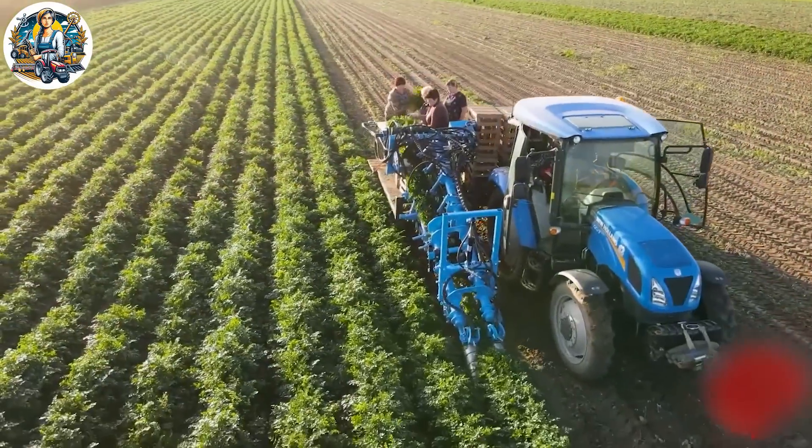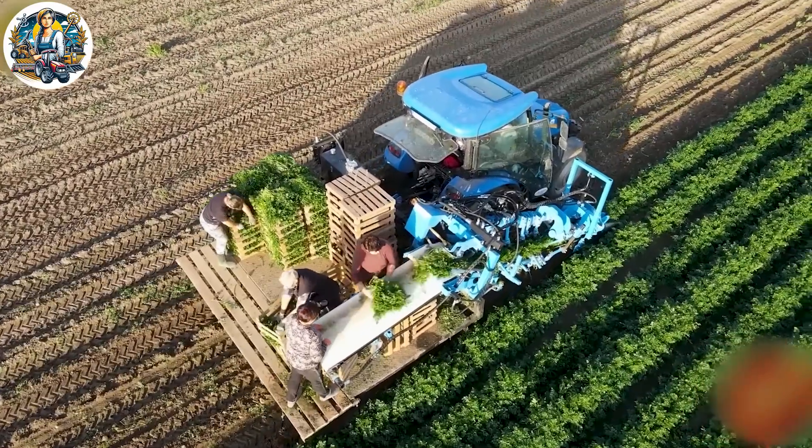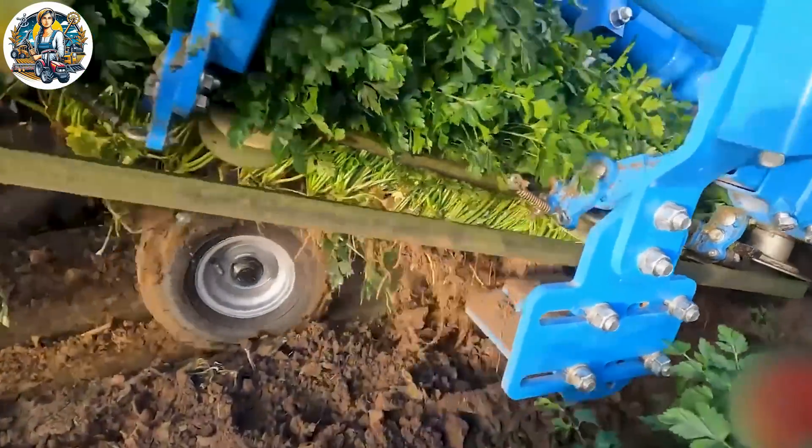The combined harvester, integrating cutting and plowing, represents an advanced invention in human agriculture. It has made harvesting herbs like parsley faster than ever before.